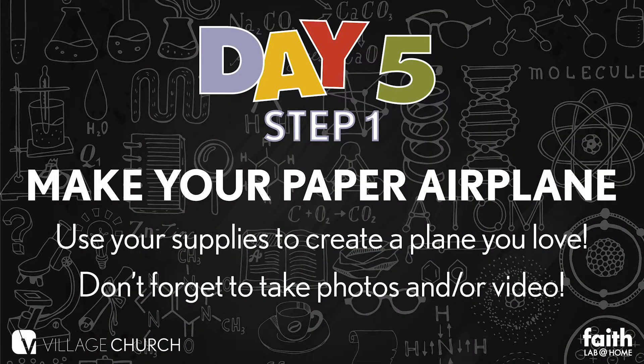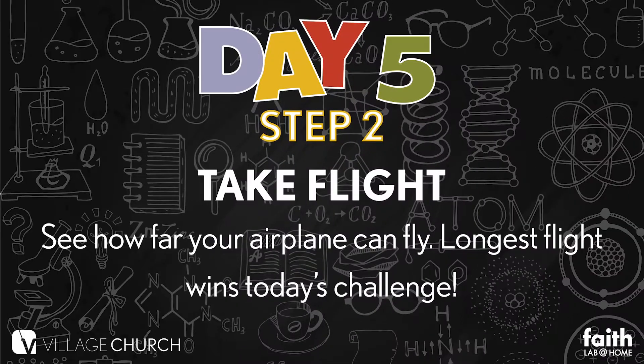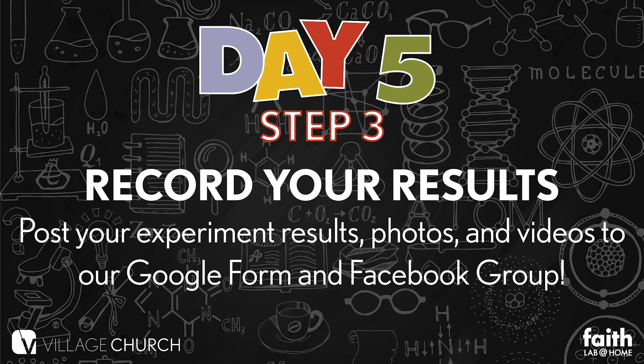Today, step one is to build your paper airplane. Check out more in-depth instructions when you log into the Faith Lab website today. Step two is to take flight — see how far your airplane can fly. The longest flight wins. Step three is to tell us your results. Submit them on the Google form and make sure you take photos and videos — you can post those on our Facebook group.